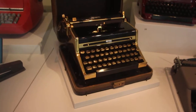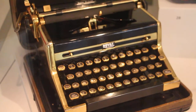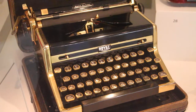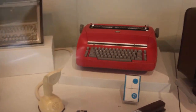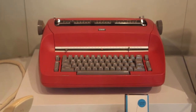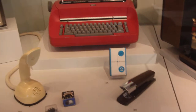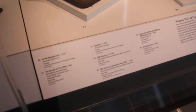Look at this gold one — that is a fancy one for fancy stuff. It's an IBM typewriter. It looks like kind of like something my grandpa had. It's an IBM Selectric from 1964.